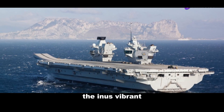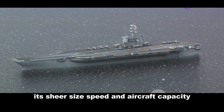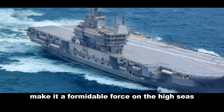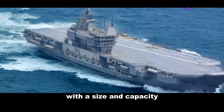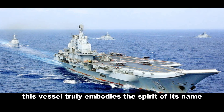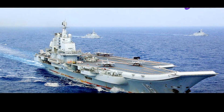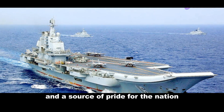In every aspect, the INS Vikrant is a manifestation of India's naval ambition. Its sheer size, speed, and aircraft capacity, combined with its advanced propulsion, radar, and combat systems, make it a formidable force on the high seas. This vessel truly embodies the spirit of its name — Vikrant — which in Sanskrit means courageous or powerful. It stands as a symbol of India's growing naval might and a source of pride for the nation.